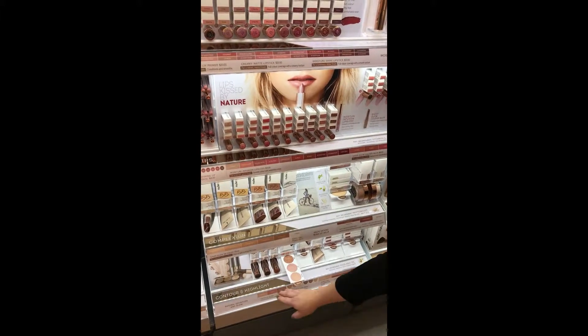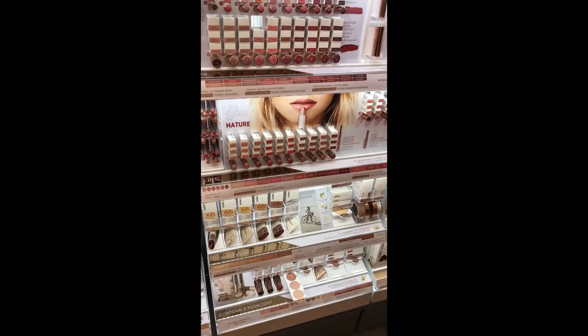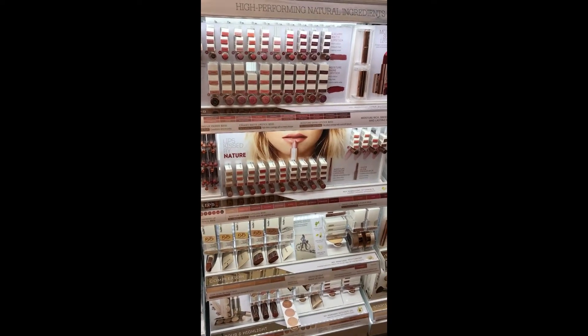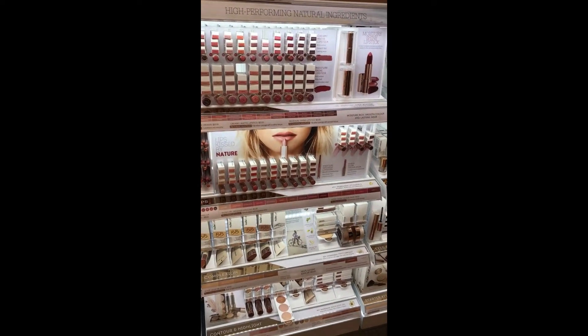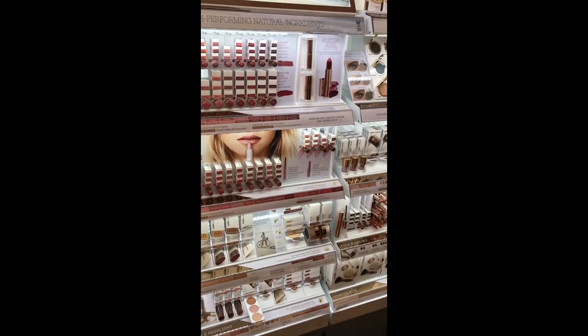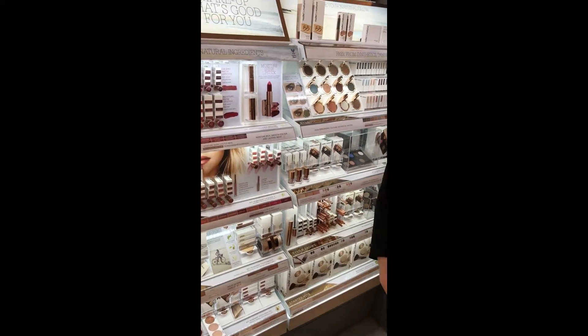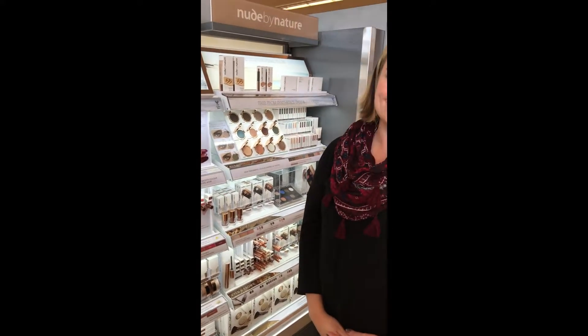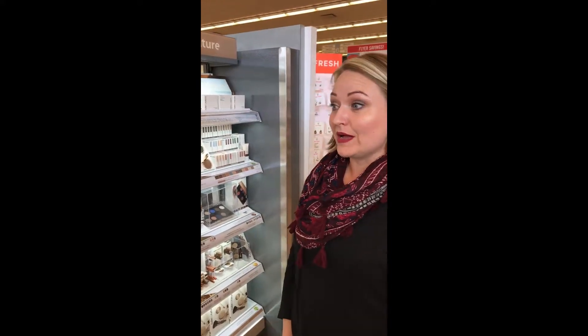I love the colors — they look really subtle but beautiful, and universal. Anybody could use those for sure. The highlighting sticks as well are great. It's just a really exciting line for us here at Shoppers. I think it was a category that we were kind of lacking in, so it's great that we now have that. The prices as well are very reasonable.